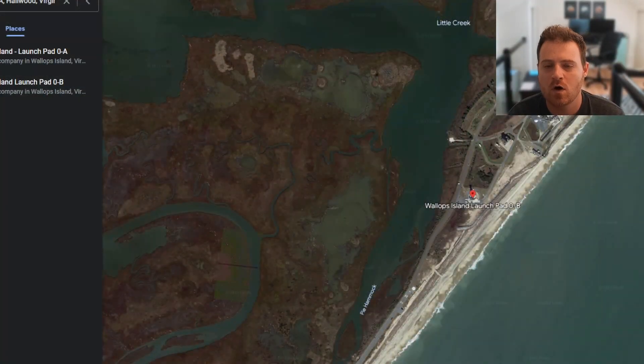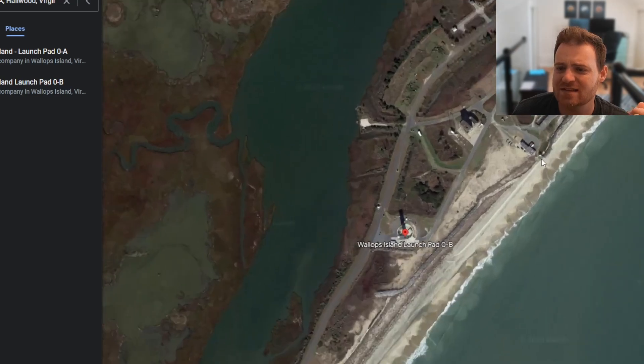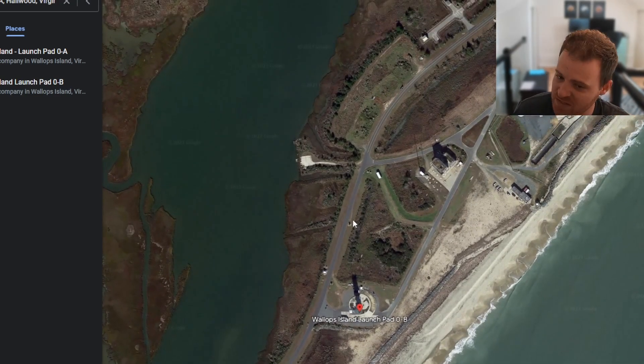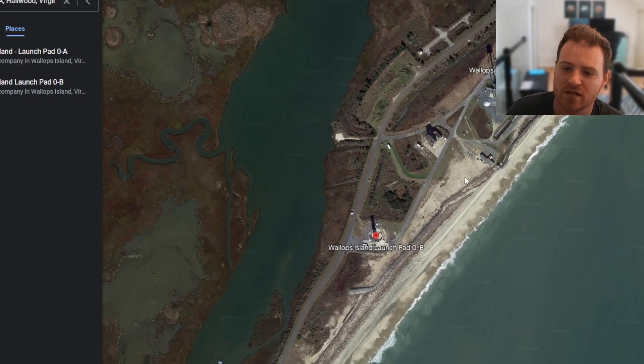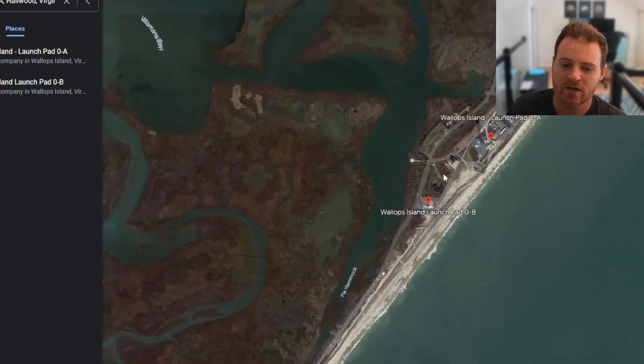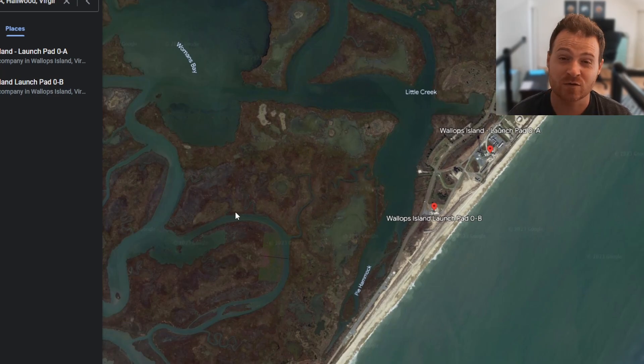Here we are in Google Earth, Wallops Island — though looking at the video zooming in it looks more like a peninsula to me. Anyway, Electron is launching from here and in Google Earth we're not actually seeing too much work going on, but the imagery isn't updated the most regularly. What it does have is extremely high resolution, which is nice. We can see around here is where Electron does launch from.